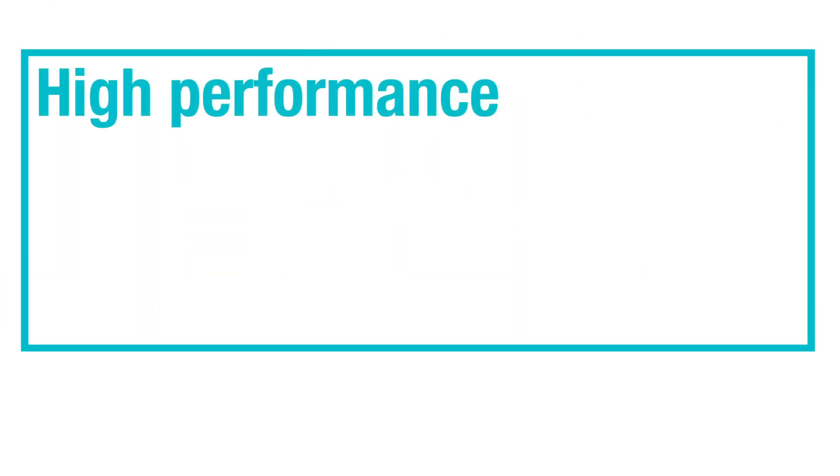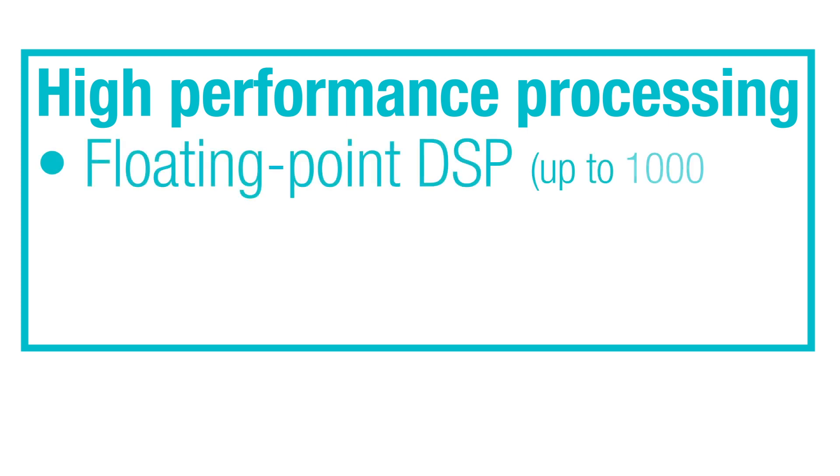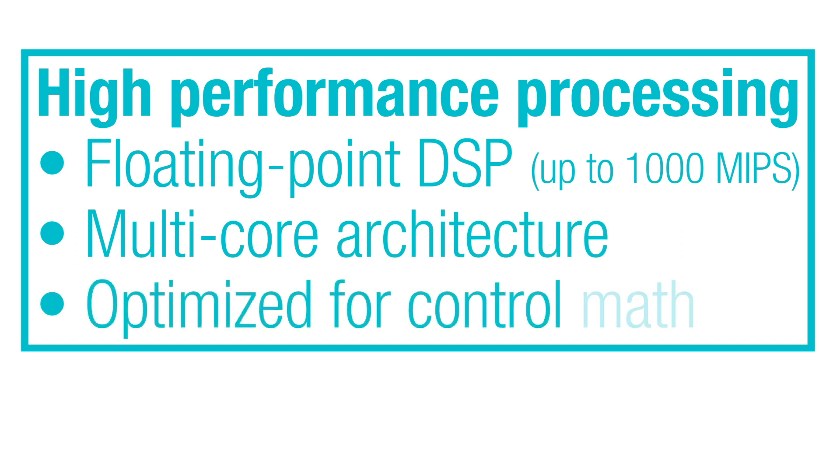For processing, C2000 real-time microcontrollers come with high-performance processing capabilities, powered by a floating-point DSP, both in single-core and multi-core architecture, optimized for complex control math.